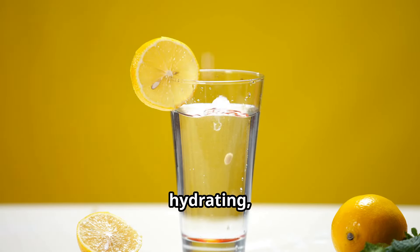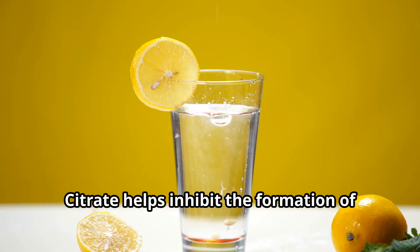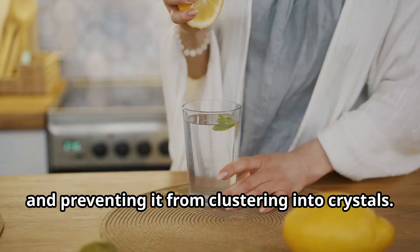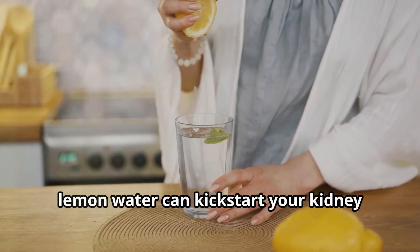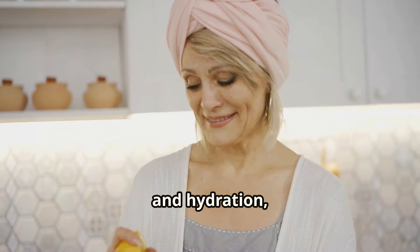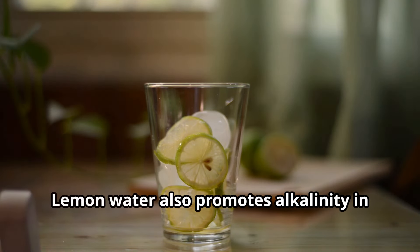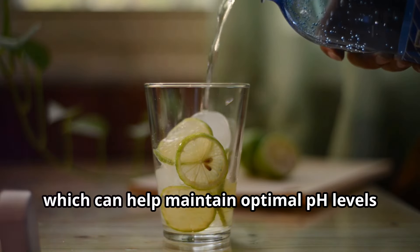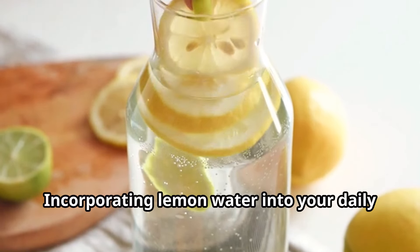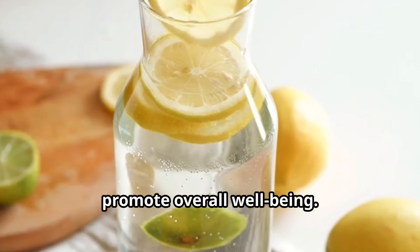Moving on to lemon water — it's refreshing, hydrating, and high in citrate, which plays a crucial role in preventing kidney stones. Citrate helps inhibit the formation of crystals by binding to calcium in the urine and preventing it from clustering. Starting your day with a glass of warm lemon water can kickstart your kidney detoxification process, while the citric acid provides a boost in flushing out toxins. Lemon water also promotes alkalinity, helping maintain optimal pH levels in the urine and prevent acidic kidney stones.